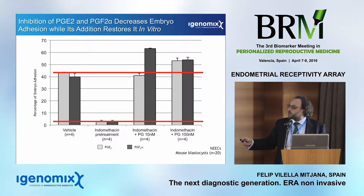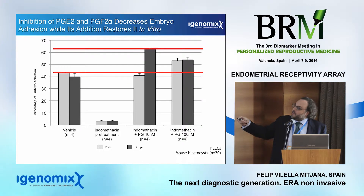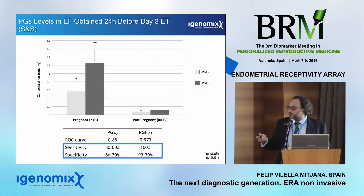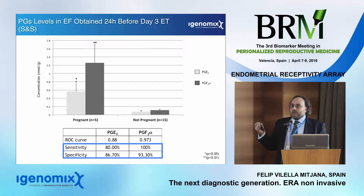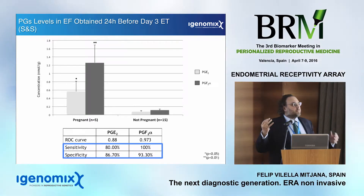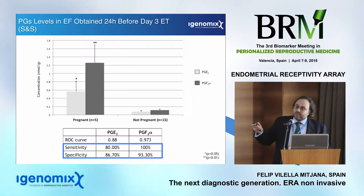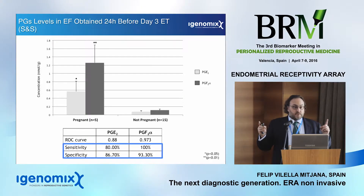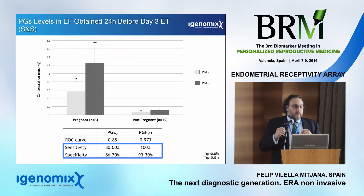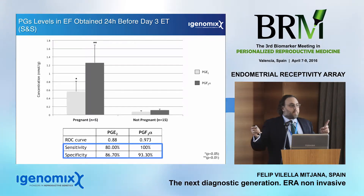To corroborate this, we designed a specific protocol using oocyte donors who underwent consecutive treatments — a total of 30 patients — first an HRT cycle, second a controlled ovarian stimulation cycle, and third an HRT cycle plus an intrauterine device to generate a refractory endometrium. In the HRT cycle patients, we observed a specific increase of both prostaglandins E2 and F2-alpha at P+5, which is the moment of the window of implantation — the moment of receptivity — indicating that progesterone treatment produces the same result as natural cycles.